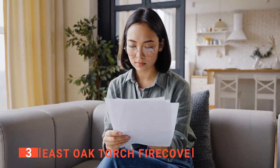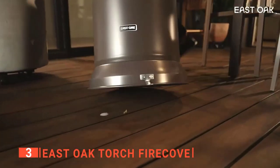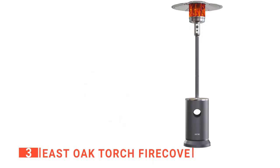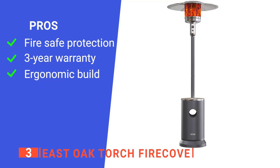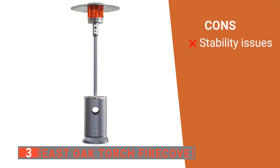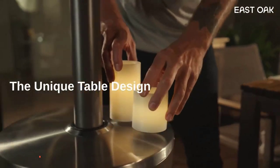You don't need a professional for the installation because the included instruction manual has simple instructions with pictures that are easy to follow. Furthermore, we like how easy and convenient it is to move this heater with the two wheels. Plus, you get a whopping three-year warranty against manufacturer defects and lifetime customer support. Its pros are: it has an advanced anti-tilt and flame-out safety protection system, it comes with a three-year warranty, and it has a convenient drink table design. However, the anchoring arms alone cannot always keep it stable, so you may need to weigh down the base with sand. The East Oak Torch Fire Cove is ideal for anyone who wants the benefits of a patio heater but without the extra cost on their energy bill.